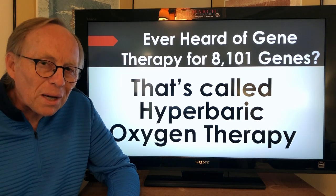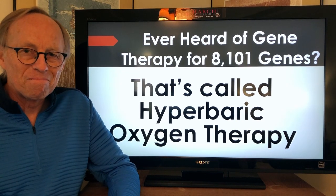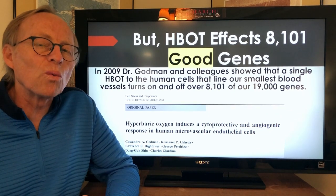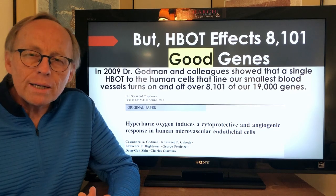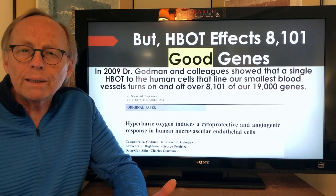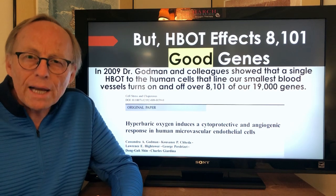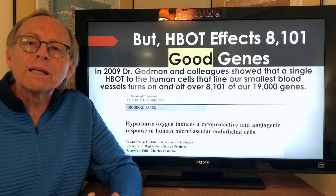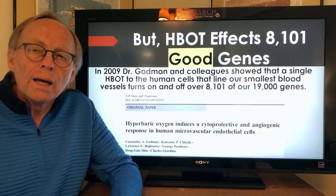Everybody's heard of gene therapy. Gene therapy tries to replace or produce the protein that a bad, defective gene can't make, and it's usually done for a single gene defect. But have you ever heard of gene therapy for 8,101 genes? Well, that's called hyperbaric oxygen therapy. We had an idea of this in 1994, when people were trying to explain how we were healing diabetic foot wounds and radiation wounds — we knew we had to stimulate the cells to divide and multiply, so the idea emerged that hyperbaric oxygen may be a gene stimulant.